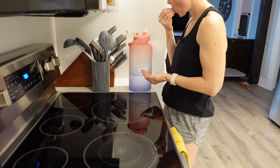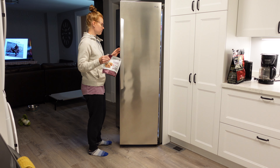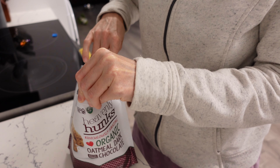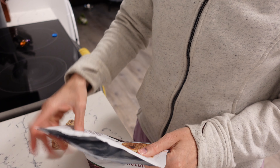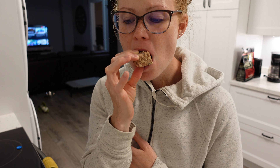Trying to get my last little bit of gallon of water in for the day. Now it's time for dessert — these have been my go-to dessert for a few weeks now. These Heavenly Hunks from Costco are definitely heavenly and very addictive, so be careful — I've easily eaten five or six at a time. A serving size is one because they're so sweet and dense, but they're so chocolatey and oatmeal-y.